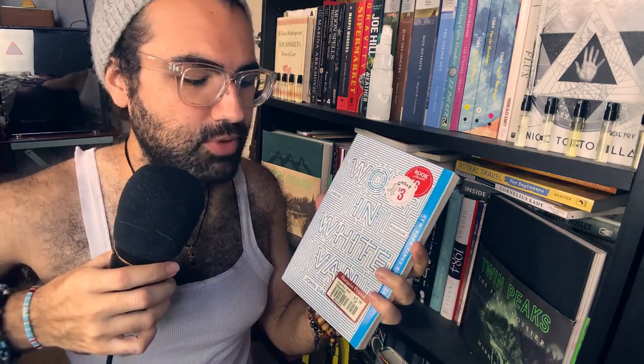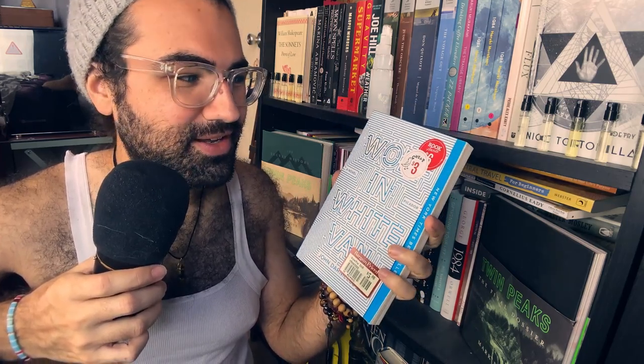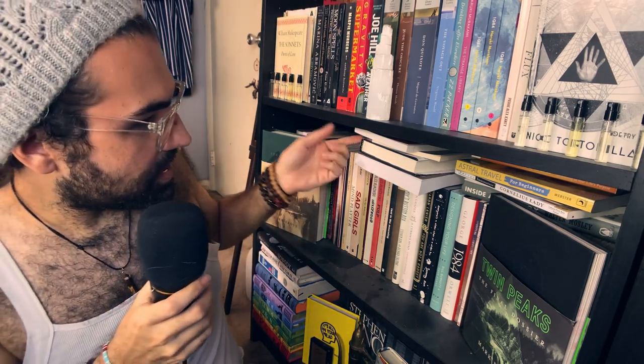Wolf in White Van by John Darnielle. There's an ant on it — I've just committed murder on screen. You can tell that Barnes & Noble was really trying to get rid of this book: you have the $6 mark, the $5.98 mark, and the cheap $3 sticker. I've seen it a million and a half times and I was like, you know what, let me go ahead and get it. I don't know if I'm ever going to read it, but I got it and I might. All those stickers are giving off major supermarket vibes — life imitates art.